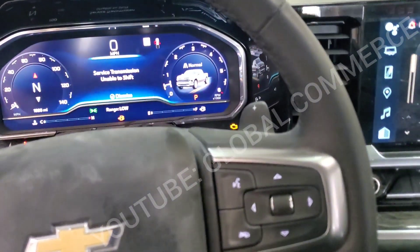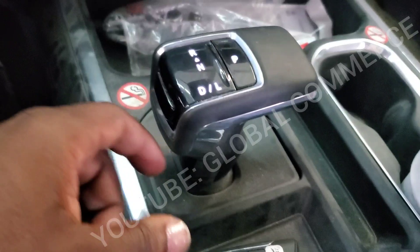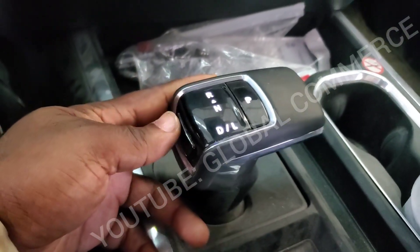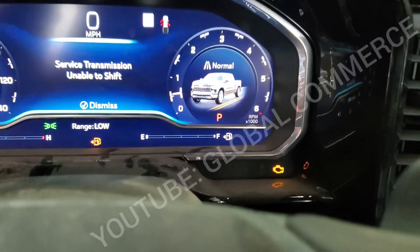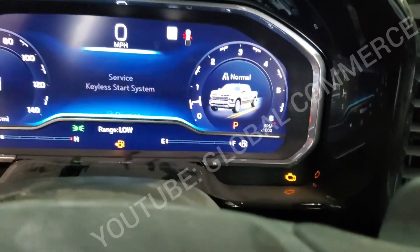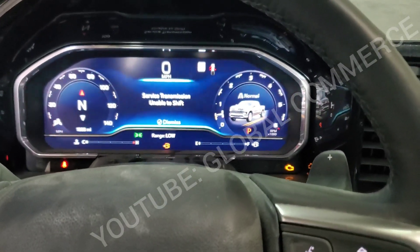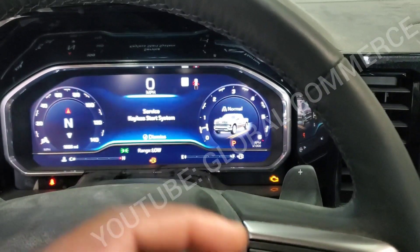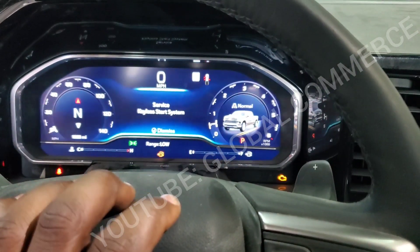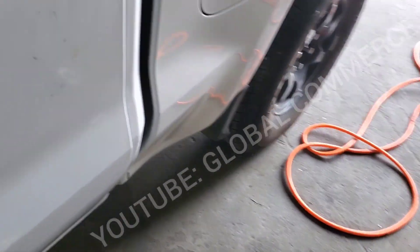The truck starts normally with the push button key, but when you try to shift into any gear, the shifter goes to drive for a second and then doesn't shift. We get a lot of communication error issues — the BCM says it hasn't received identification from the RCM, the airbag module, and a couple of other things. The ECM is also reporting that a lot of modules have communication issues.